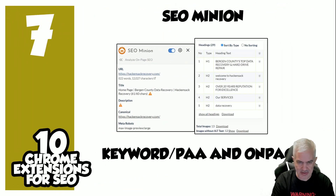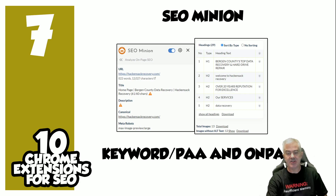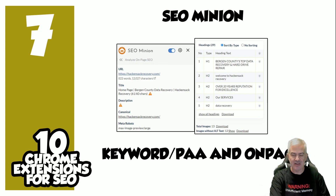Number seven: SEO Minion. This one is ridiculous — it has tons of information about the site or page you're currently on. It mainly covers keywords, People Also Ask, and on-page stuff. But trust me, go through and spend five minutes in the knowledge panel area of SEO Minion because it has tons and tons of data there.